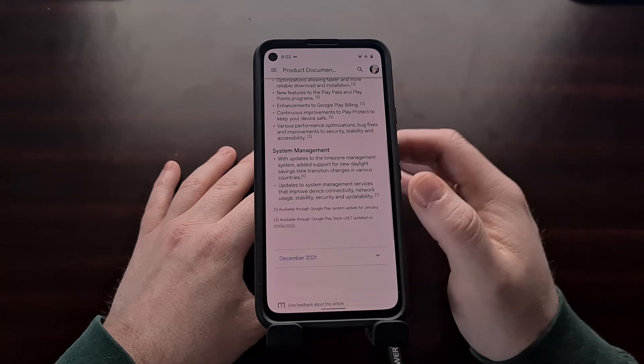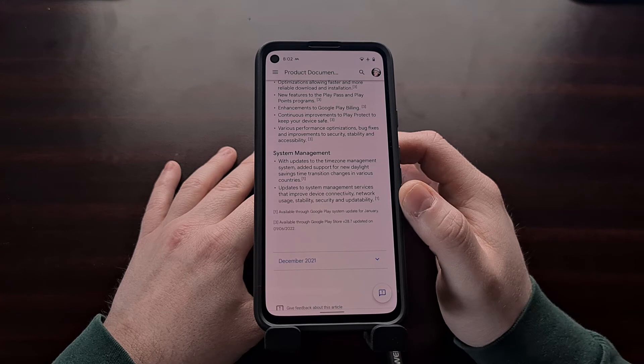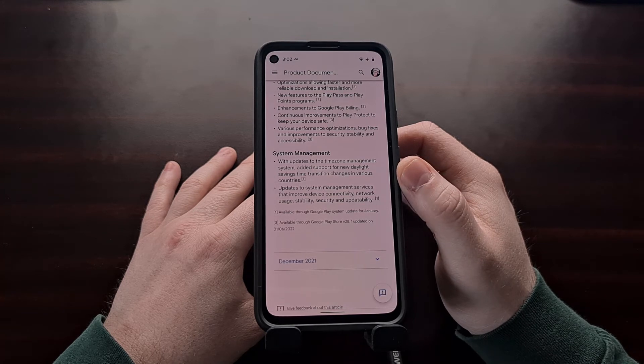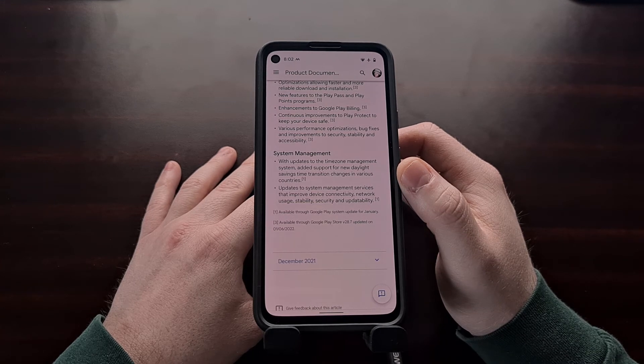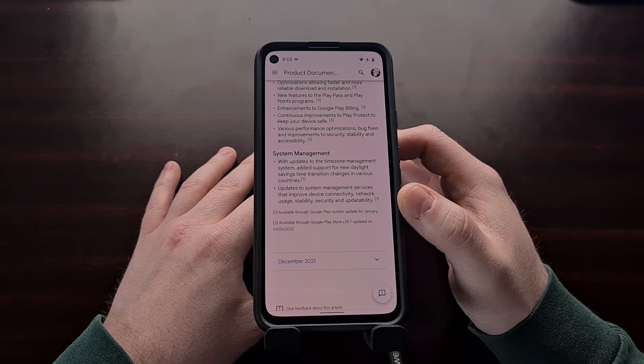This monthly update for January also includes some system management updates to time zone management, and they've added support for new daylight savings time transition changes that are happening in various countries. Lastly, this update also includes changes to system management services that will improve device connectivity, network usage, stability, security, and updateability.